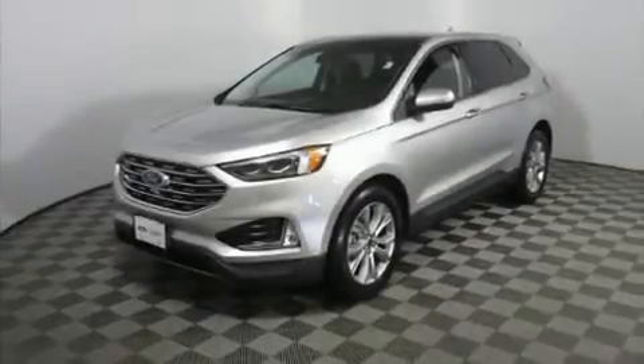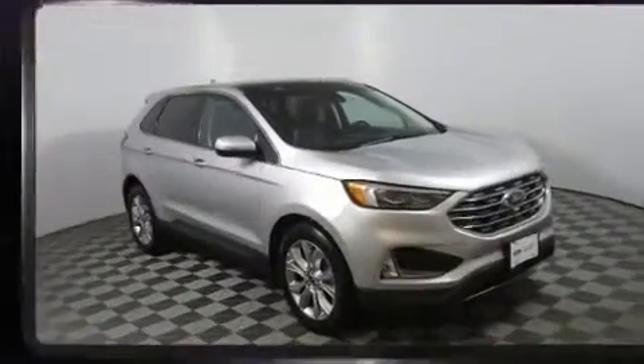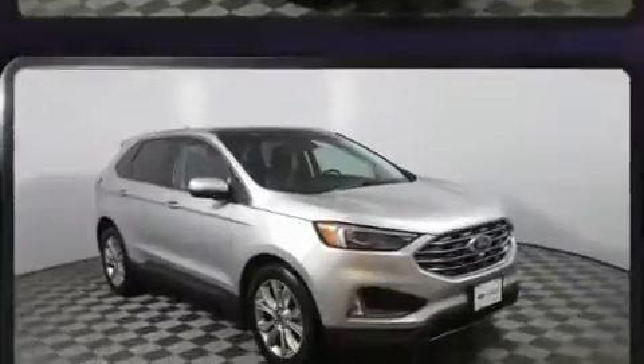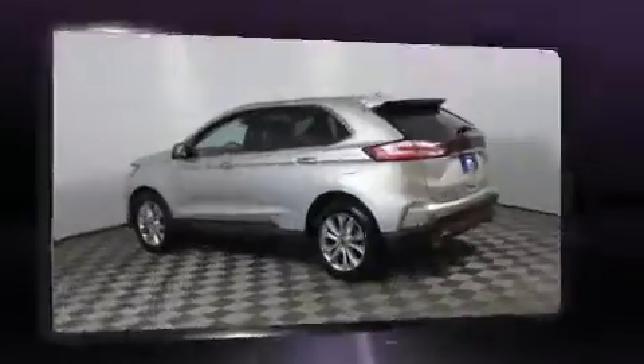Take command of the road in the 2019 Ford Edge. Smooth gear shifts are achieved thanks to the efficient four-cylinder engine, and all-wheel drive keeps this model firmly attached to the road surface. Well-tuned suspension and stability control deliver a spirited yet composed ride.